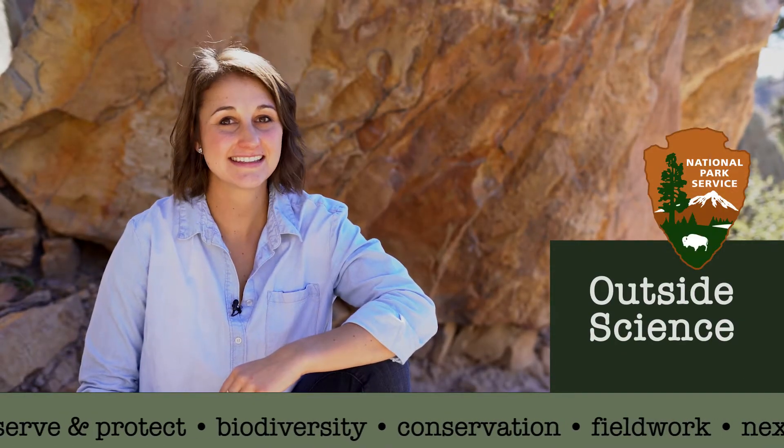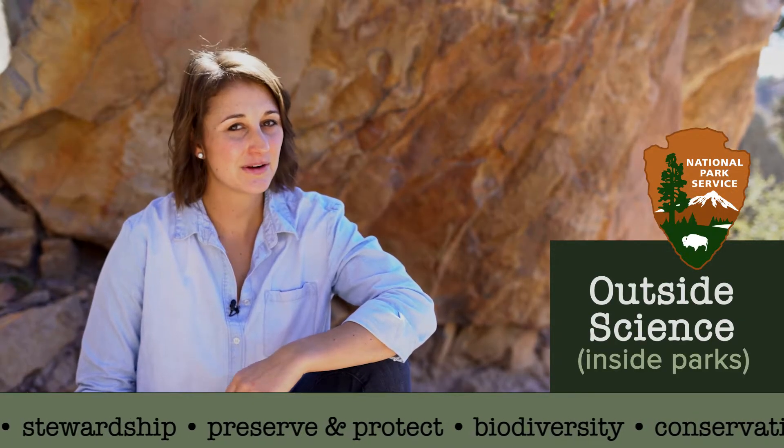Hi, it's Jesse with Outside Science Inside Parks. At night, all types of bats come out of these canyon walls. In this episode, we go to Glen Canyon to follow some NPS scientists who keep an eye on the health of these nighttime fliers.